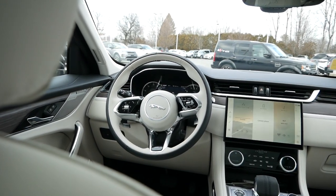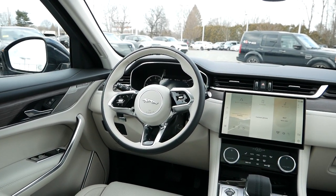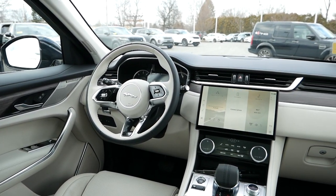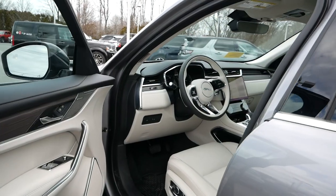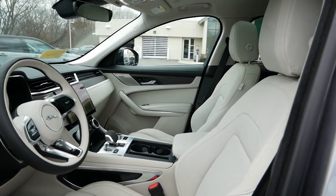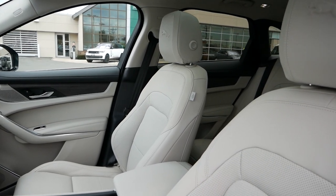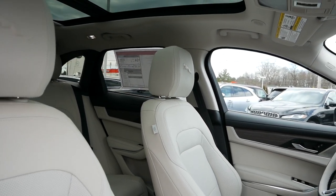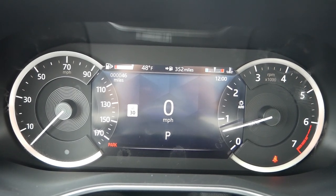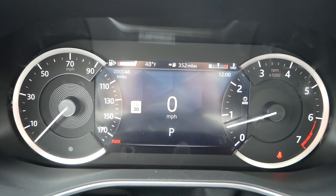Stepping inside, you're greeted by a classy, certainly British-designed interior, as the light oyster perforated leather seats contrast nicely with the ebony dashboard and subtle wood grain trim. For both the driver and passenger on this model, they'll have 16-way power-adjustable, heated, ventilated, and memory seats that offer plenty of support and cushioning. You'll also have the ability to upgrade to Windsor leather for a more opulent experience. In front of you, between the analog gauges, there will be a digital display that showcases basic information.